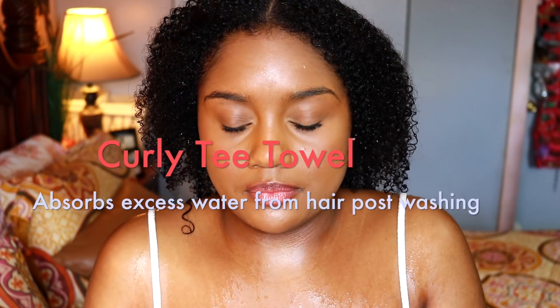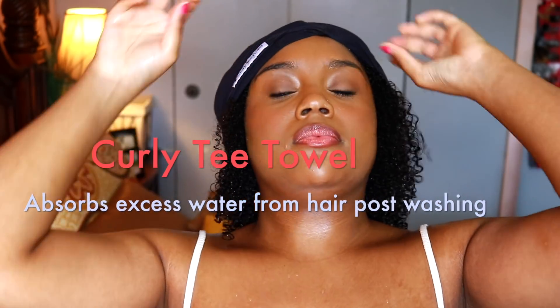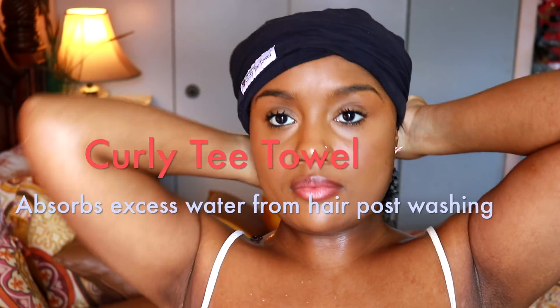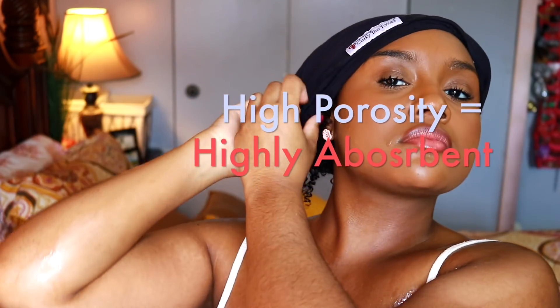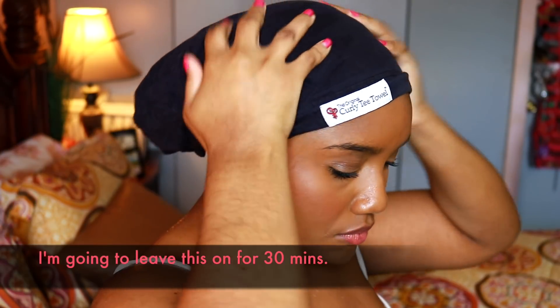So now to prep my hair for styling I'm going to apply my curly tea towel. The whole purpose of using a cotton turban or a microfiber towel is to absorb the excess water in your hair. Having high porosity hair, my hair can absorb a lot of water, so this helps to absorb all of that extra water so that when I move on to styling, my hair is damp rather than soaking wet. I'm going to apply that and leave it on for 30 minutes.